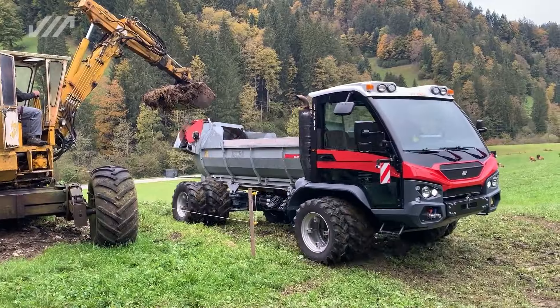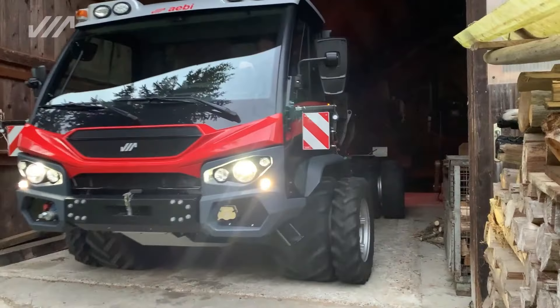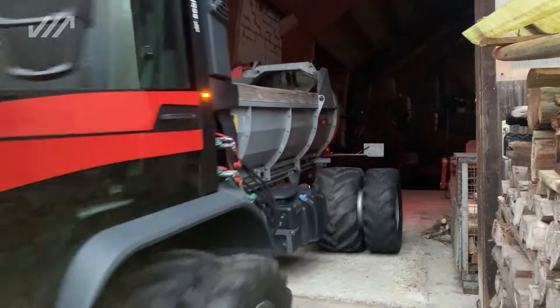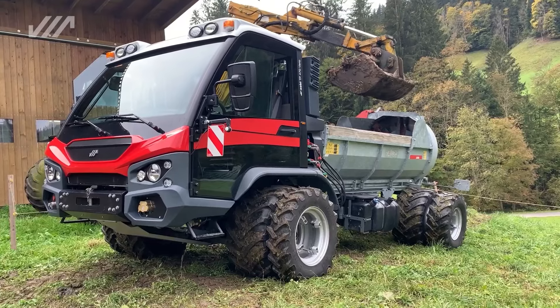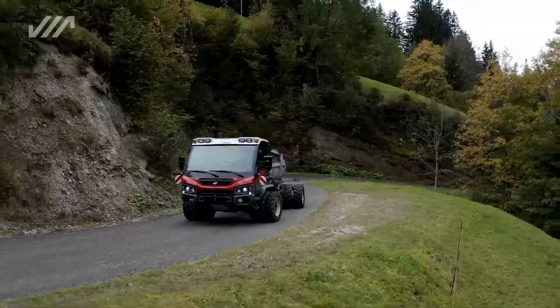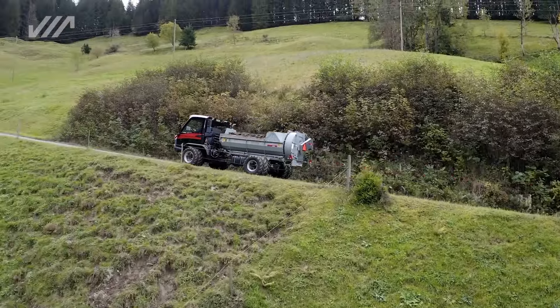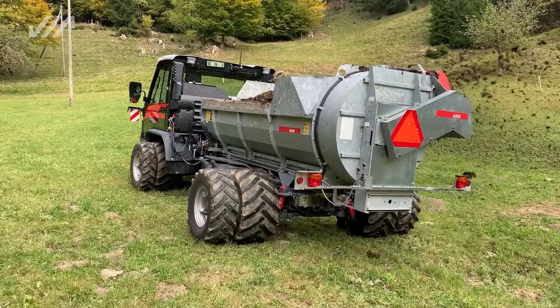Next, we introduce the ABTP 470 Vario, the Swiss Army knife of tractors. This versatile machine is ready to tackle agriculture, forestry, and various other industries with its powerful engine and an array of convenient features.